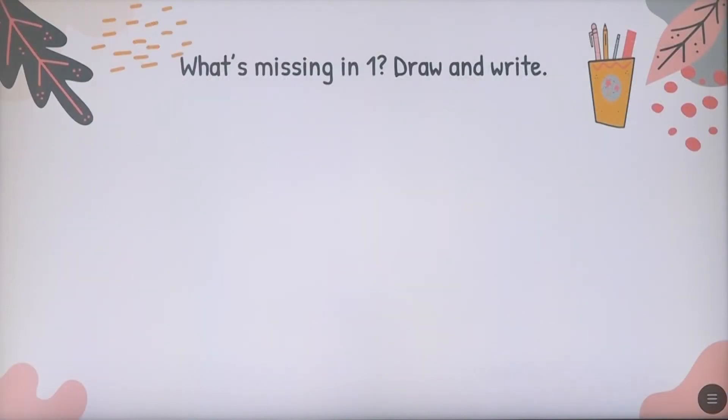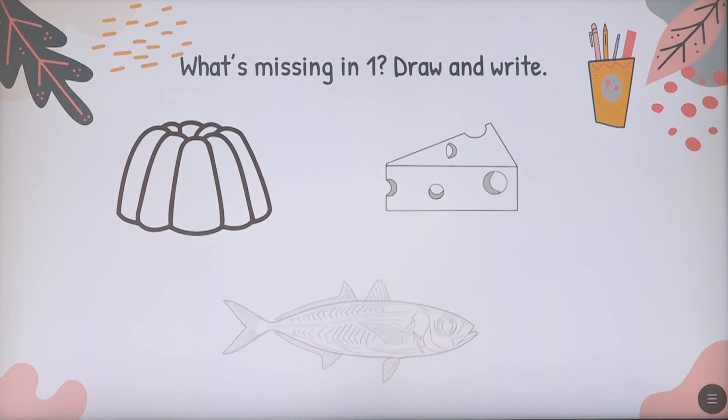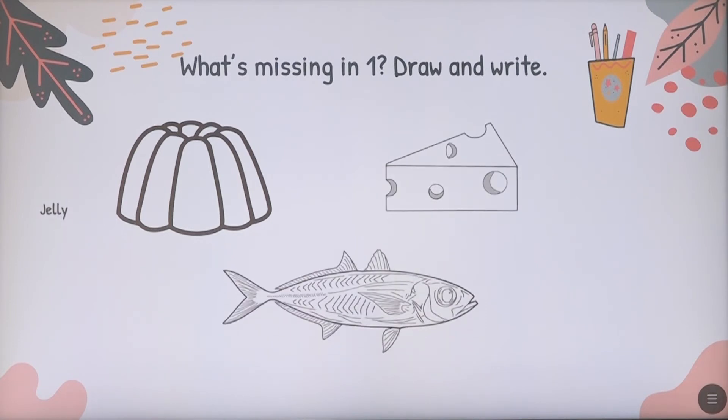Let's continue on exercise number two, page 64, activity book. What's missing in number one? Draw and write. As you see here, you're going to draw three things that were missing on the first exercise. The first one is jelly — gelatina. We have cheese and fish.